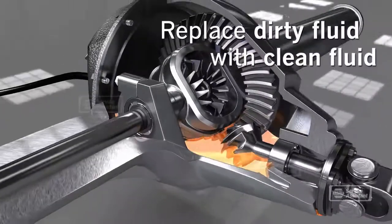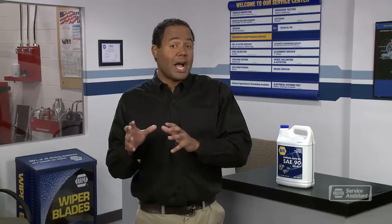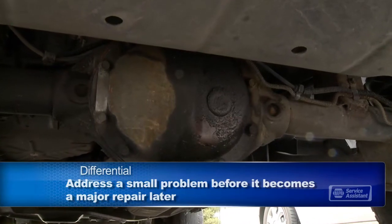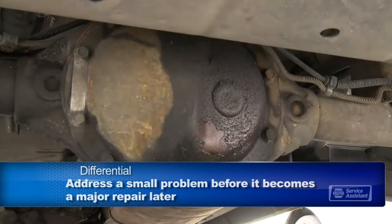Ask your service advisor when it's recommended to change your differential fluid. Fresh fluid will extend the life of your differential. Differentials eventually wear out and need to be replaced. You might notice a strange noise from your axle area as one of the first warning signs. When the differential shows signs of failing, it's important to repair it. If you leave it too long and it freezes up while you're driving, you could lose control, and other parts like the axle, drive shaft, and transmission could be damaged as well.